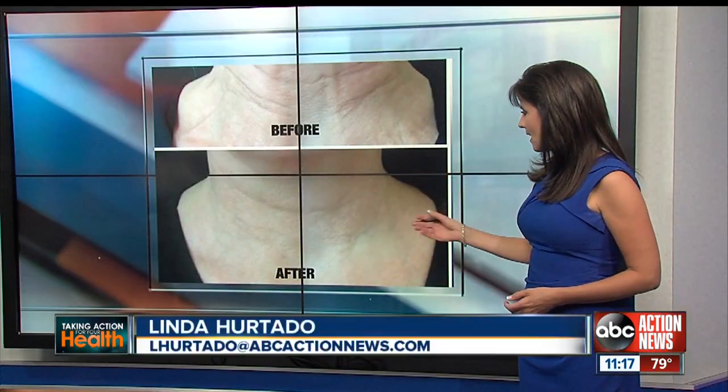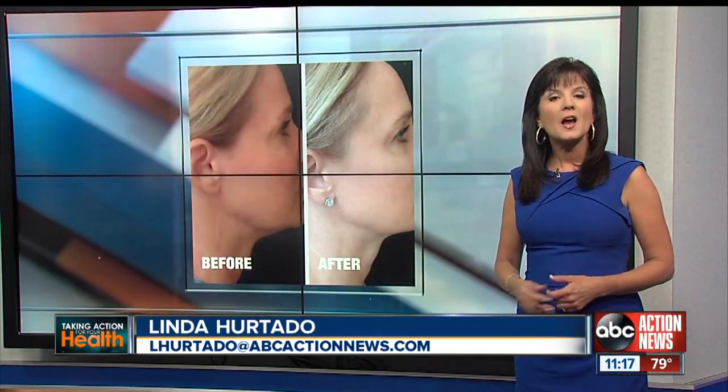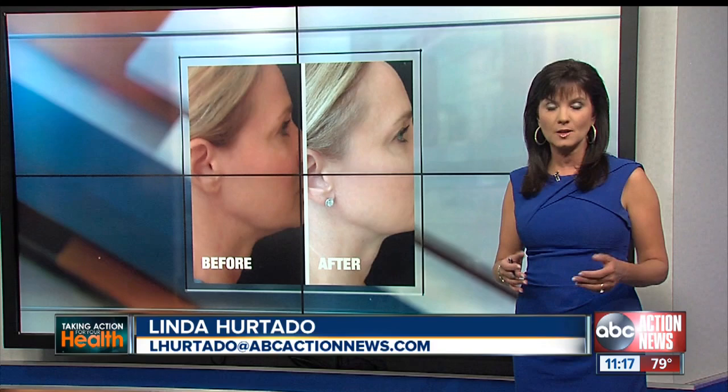Here are some of the before and after pictures — here's another angle. You be the judge. But the non-surgical neck lift isn't cheap, costing up to $3,000. Denise says it's still cheaper than a regular neck lift, which can cost up to $7,000.